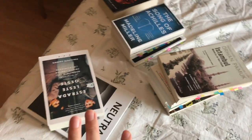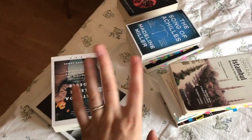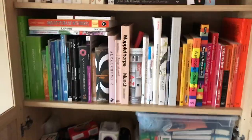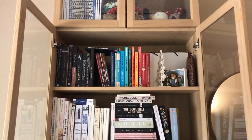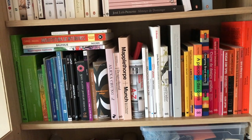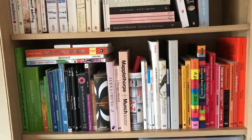I just recorded a book TBR haul and I have a situation to deal with. I recorded the book haul in my living room, so I just brought all the books back into my room. This is the shelf — the bottom half is practically put together.